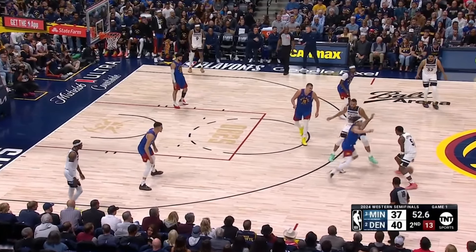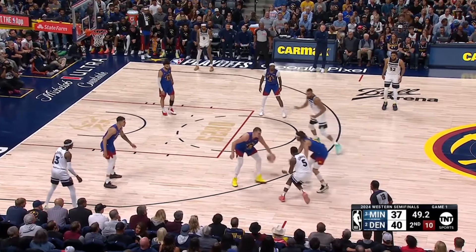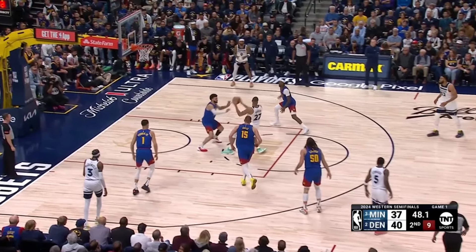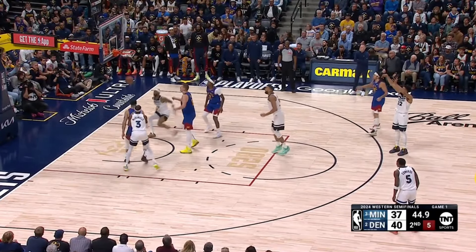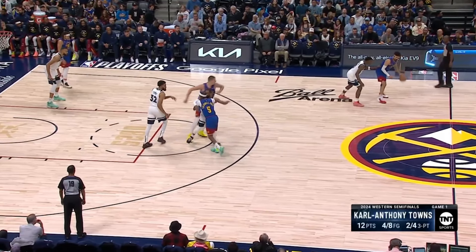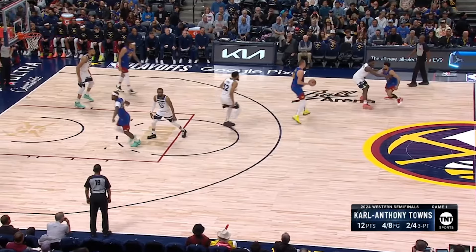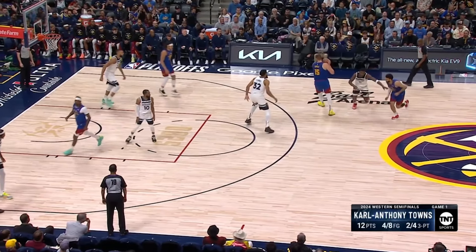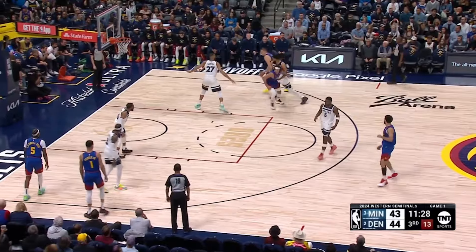The Nuggets trap Anthony Edwards to get the ball out of his hands. Gobert makes a beautiful read on the short roll, reverse pivots back to CAT — who, again, is a seven-footer shooting 41% from three this year. The Nuggets can play a little chess as well: that cut by Caldwell Pope puts Conley as the low man, which means less shot blocking. A little inverted pick and roll, putting both seven-footers in the action.